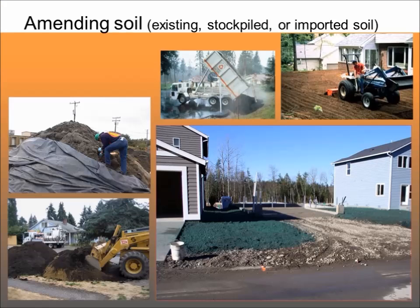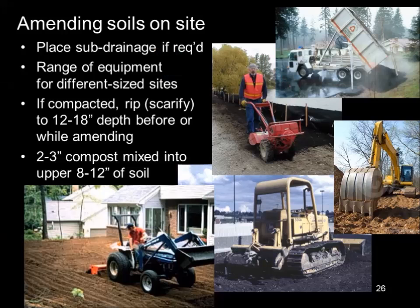For amending existing soil on site, using a bucket loader and mixing on site is often a good approach — use your delivered or stockpiled topsoil and mix one bucket of compost with every two or three buckets of site soil. A tractor-mounted tiller can only get 8 to 12 inches deep, whereas a bucket loader can go deeper, which may be important for trees or other larger plants rooting deeper into the soil.